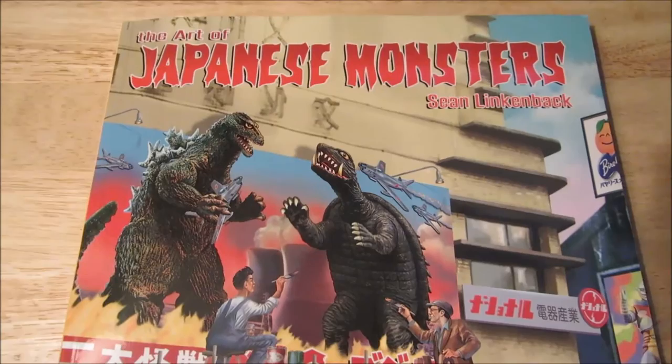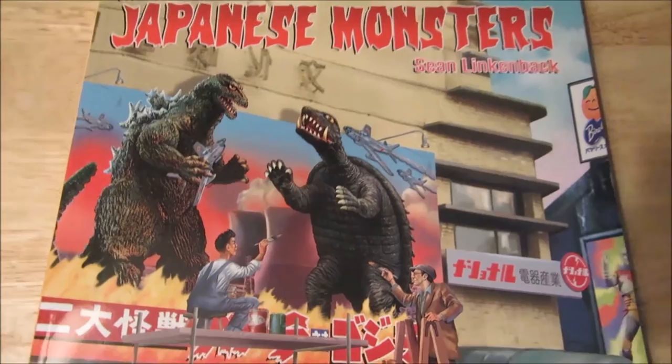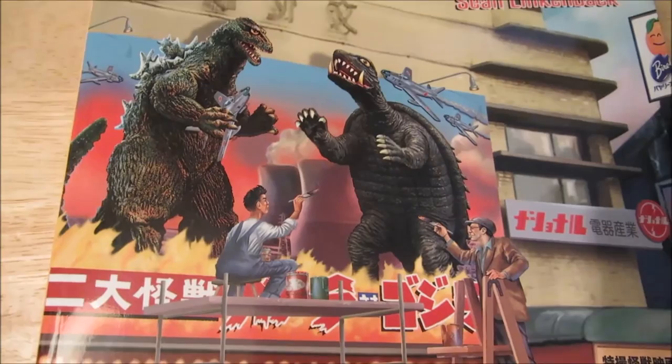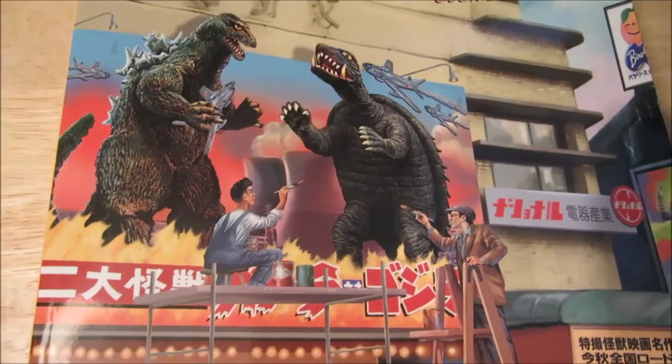I got this at my local comic store and I couldn't believe it — it was a book I really, really wanted. The cover is really, really funny. It's got these two guys painting a picture, I guess for a billboard. It's Godzilla '62 fighting Gamera '67, and I believe in Japanese it probably says Gamera vs. Godzilla in kanji right here. Pretty funny.